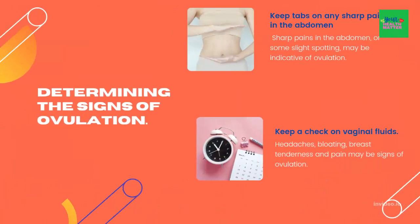Keep tabs on any sharp pain in the abdomen — sharp pain or slight spotting may be indicative of ovulation. Other physical conditions such as headache, bloating, breast tenderness, and pain may also be signs of ovulation.